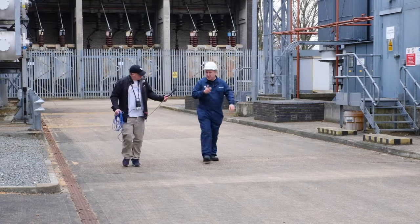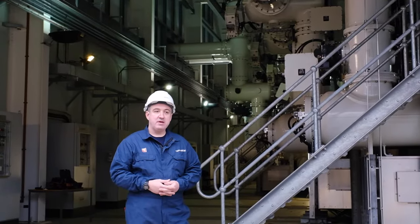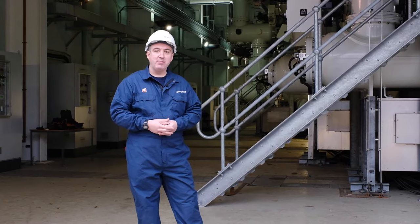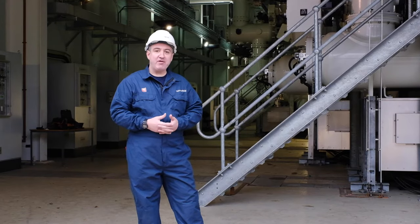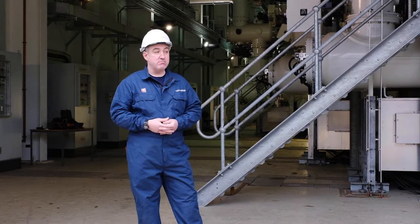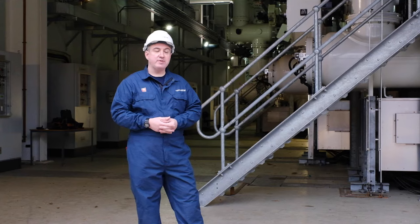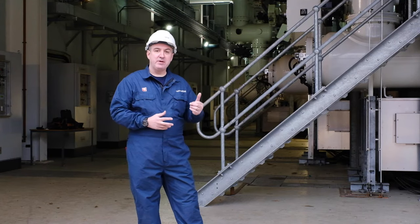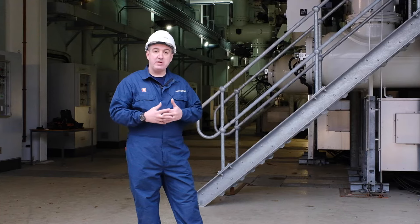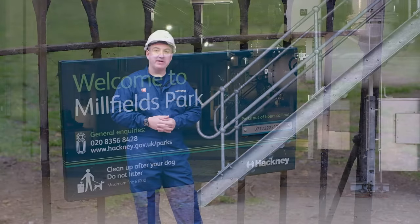I'm James Watson, an electrical power engineer. We are here in the heart of Hackney in the transmission substation owned by National Grid, my employer. I have over 20 years experience in building, commissioning, maintaining and repairing electricity substations of all shapes and sizes, and tonight we're going to explore some of the historical and technical details about the electricity supply to Stoke Newington.